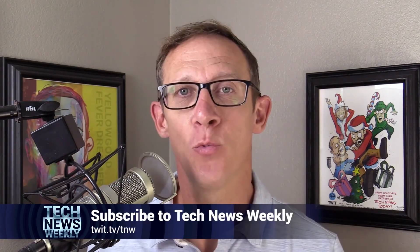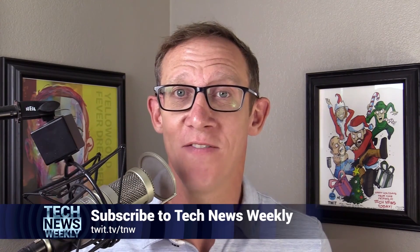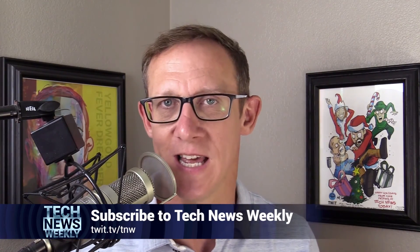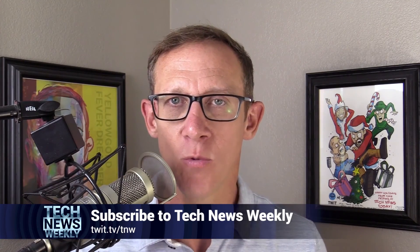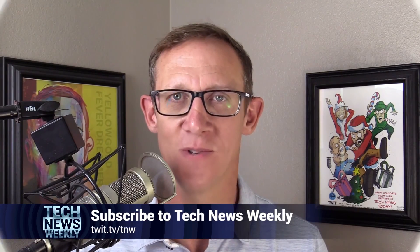I'm Jason Howell, host of Tech News Weekly here on twit.tv, along with my co-host Micah Sargent. Each and every week, we talk to people who are making and breaking the tech news — journalists writing amazing tech stories, experts, developers, the sources of the stories themselves. We bring them onto the show and talk about why their story is resonating with the world. Watch and subscribe at twit.tv/TNW — make sure you do that and you won't miss a single episode.